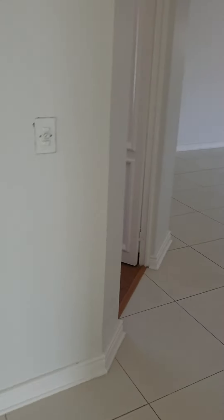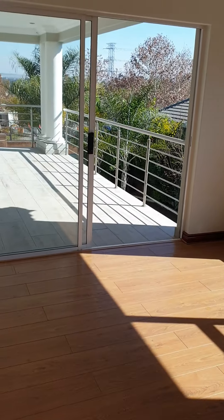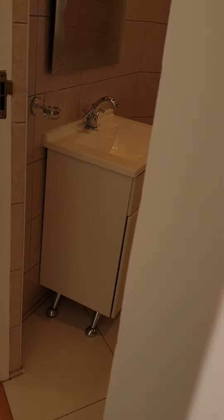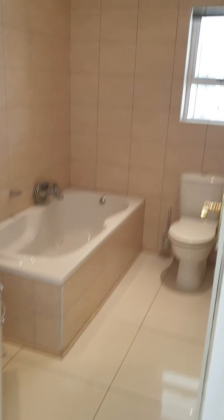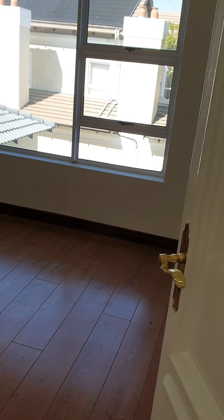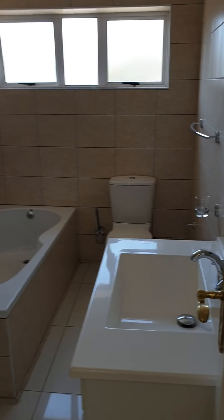This is bedroom number three upstairs, which is interlinked with the patio balcony area outside, and it has a bathroom of its own. That's bedroom number three. Bedroom number four upstairs also has wooden floors, and as you can see it's got a full bathroom with bath and shower — really great, beautiful, clean finishes around here.